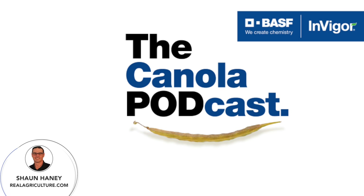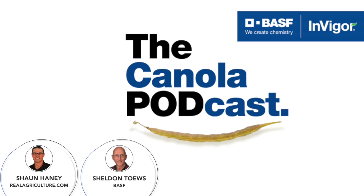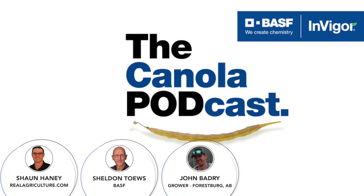I'm joined today by Sheldon Taves, part of the technical service team at BASF, and John Badry, a grower from central Alberta near Forestberg. Hey John and Sheldon, welcome — great to chat with you.